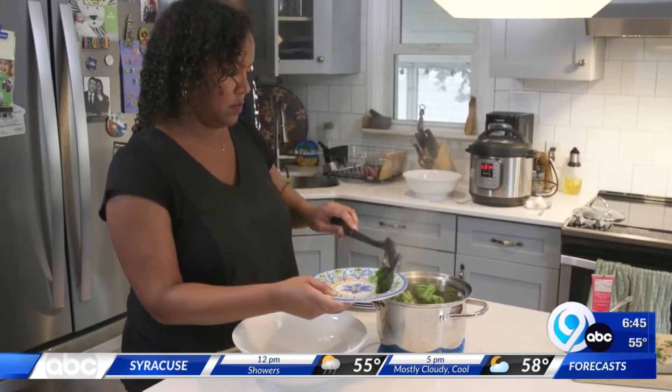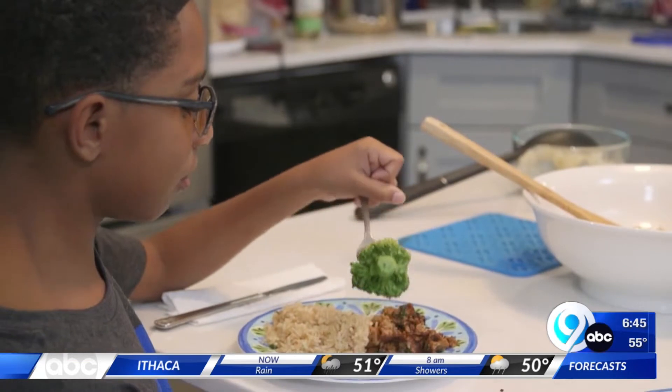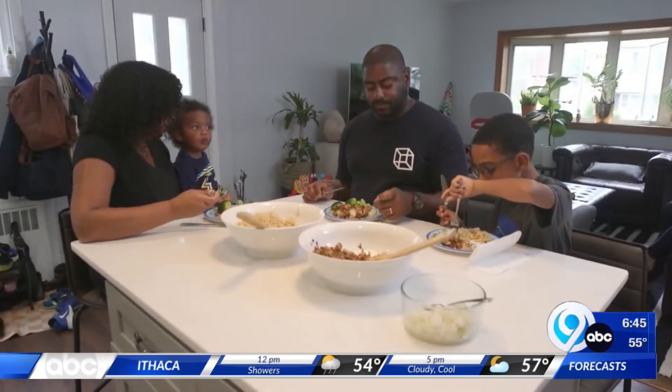Feeling uninspired at dinnertime? Try the one, two, three meal approach: pile you and your kid's plate with a protein, a vegetable, and a whole grain. And these dishes don't have to take all night.